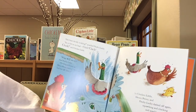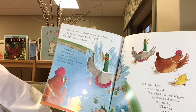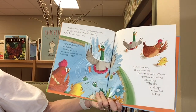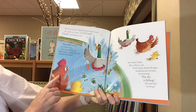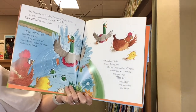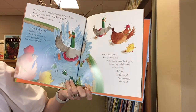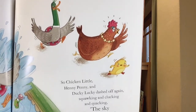Quack! Did I hear the sky is falling? Quack, Ducky Lucky. Yes, it fell on my head. Click, clack, clonk, said Chicken Little. Oh, what will we do? Cried Ducky Lucky. The king will save us, Henny Penny clucked. We must find him at once. So Chicken Little, Henny Penny, and Ducky Lucky dashed off, squawking and clucking and quacking. The sky is falling. We must find the king.